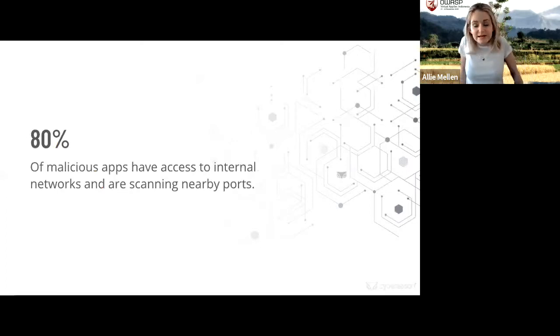The data backs this up: 80% of malicious apps have access to internal networks and are scanning nearby ports. These pieces of mobile malware are looking to expand — not just stay on the device itself. They want to get as much information off the mobile device as they can and then move to other options, potentially opening the attack up even more.